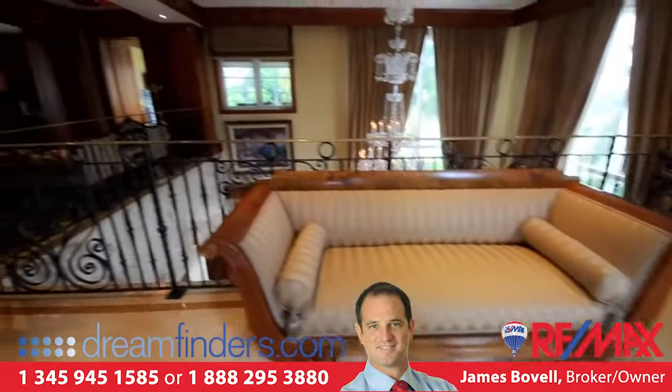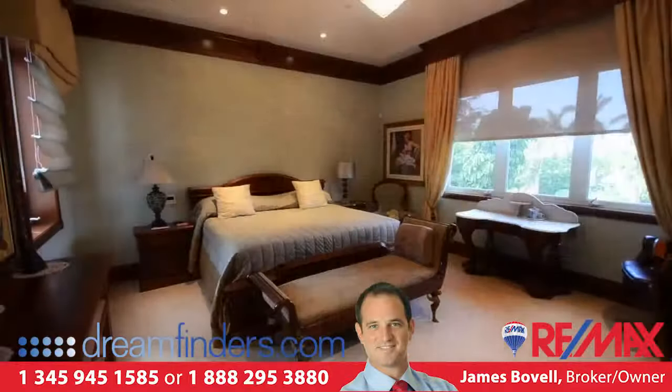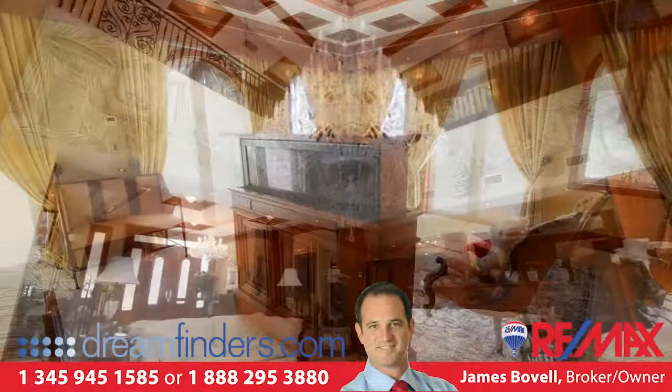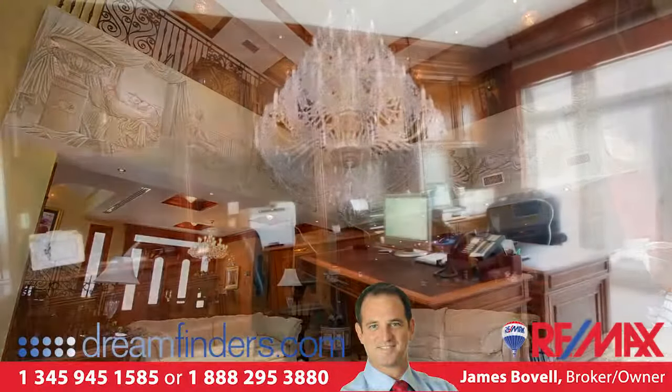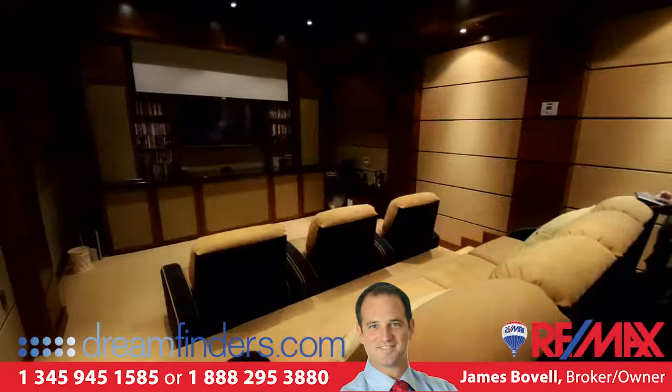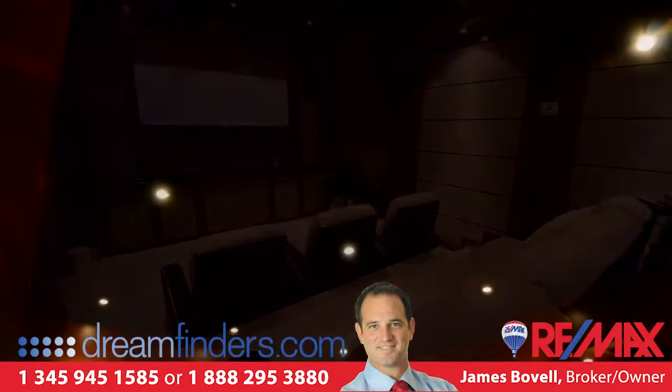From climate control, lighting, and drapery to audio-visual options, this home is technology-driven and can be managed from anywhere in the world with computer access. There will never be a need to visit the cinema again with this media room, which has it all.